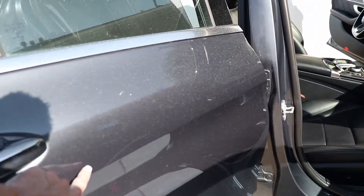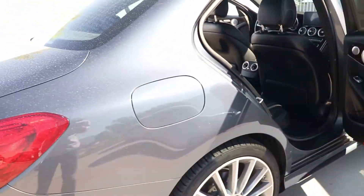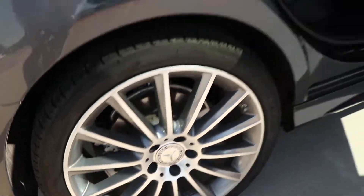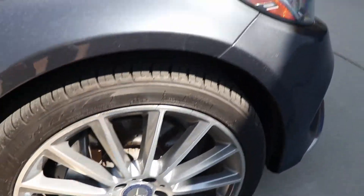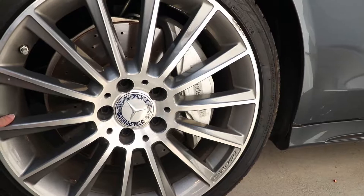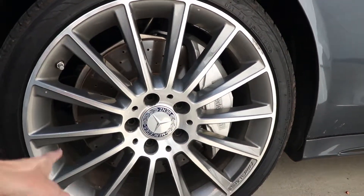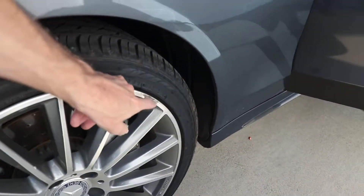Moving around the side, we've got a scratch or two, but we're probably just going to get over that and not worry too much about it. The wheels — this one actually looks pretty good, we've got a little scuff here, and this one has a little road rash. Another one or two also have a little bit of road rash, but that's just part of buying a used car. The wheels are in much better condition than my Mustang's were — my Mustang's had much more road rash.